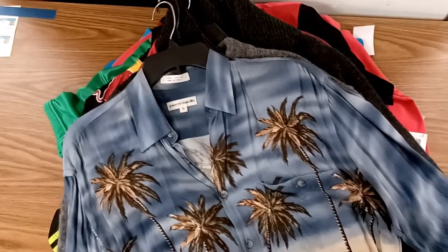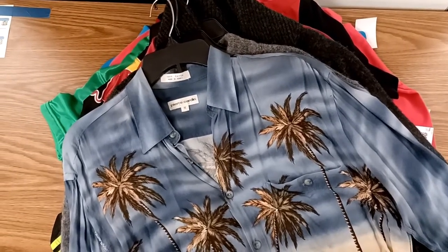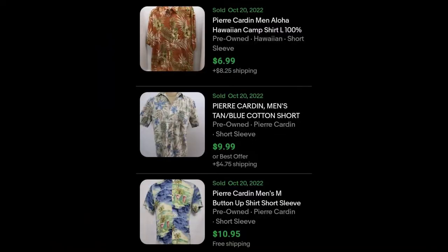This is my look view before I make my purchases. This is a Pierre Cardin Hawaiian shirt, and here are some sold comps — they don't sell for a lot.